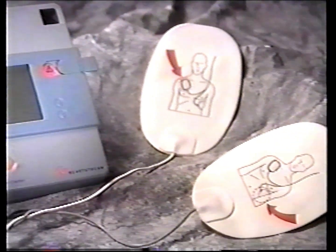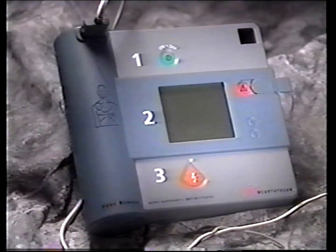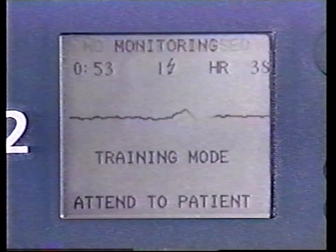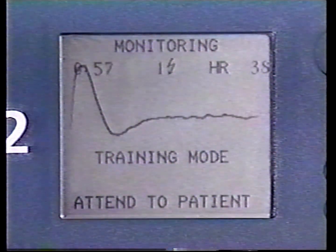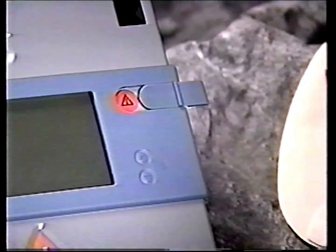Forerunner is a biphasic, semi-automatic, external defibrillator, or AED. It is designed to identify and treat ventricular fibrillation and certain ventricular tachycardias, guiding you through the process with text and voice prompt instructions. In this training video, we are using a Forerunner model that displays ECG and heart rate information and has a manual override button. Your Forerunner model may not have these features.